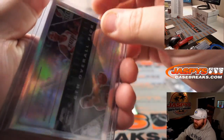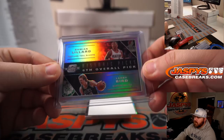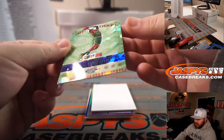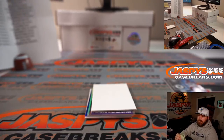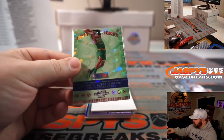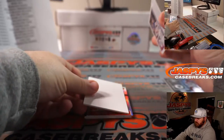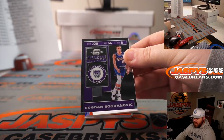Dame time and the Hick from French Lick. I think those are awesome cards. Romeo Lankford lottery ticket Red for the Celtics — Robert Runkle. Cracked Ice. Bogdan Bogdanovich for the Kings — Robert Runkle.